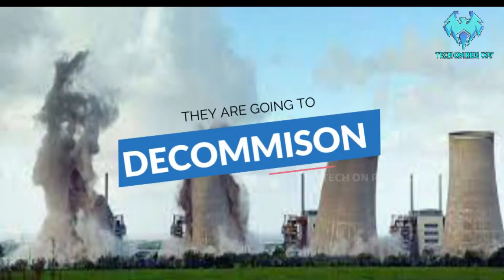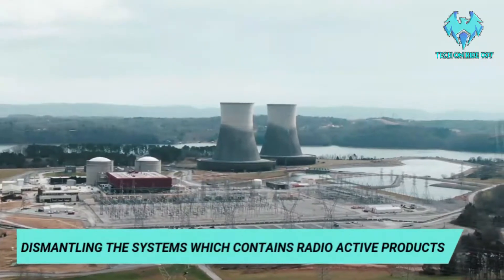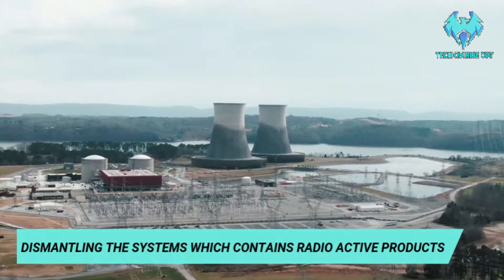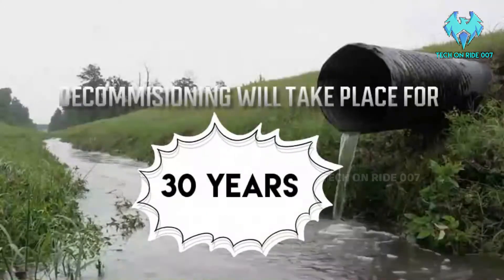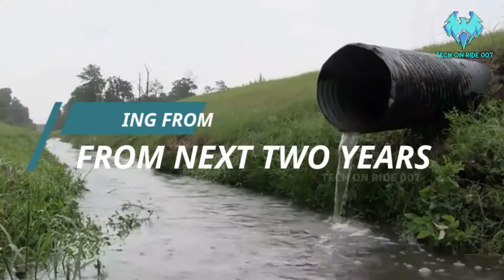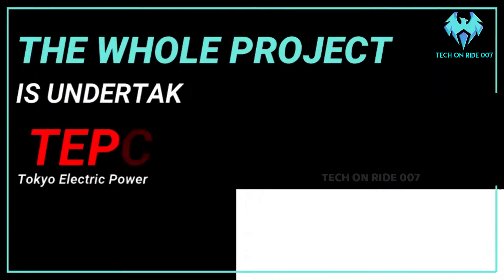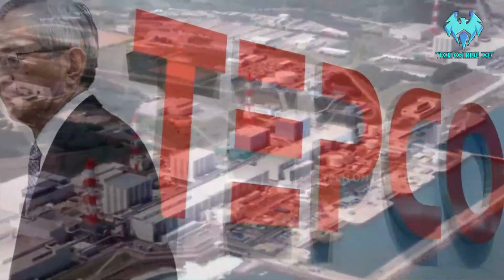Because they are going to decommission the nuclear power plant. Decommission means dismantling the system which contains radioactive products. This decommissioning process will take place for the next 30 years, starting from 2023. The whole project is undertaken by TEPCO, which is the owner of the Fukushima nuclear power plant.